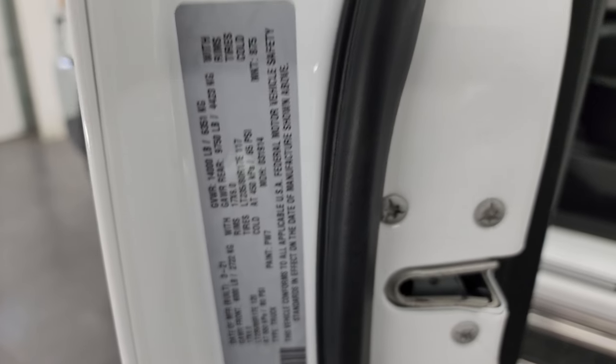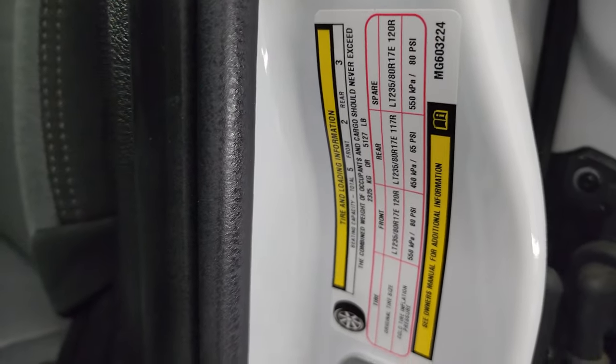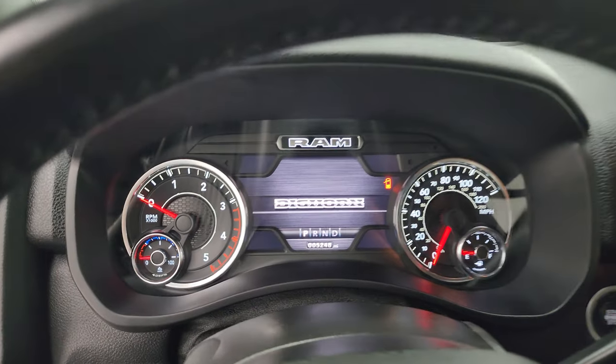Take a quick look at the VIN sticker as well as the tire and loading information sticker. Let's hop inside and check out the miles, the radio, and everything this truck has to offer on the interior.